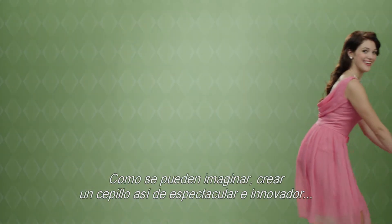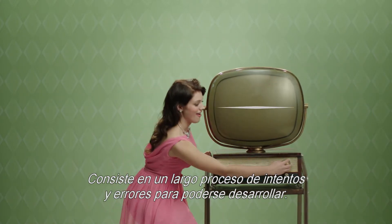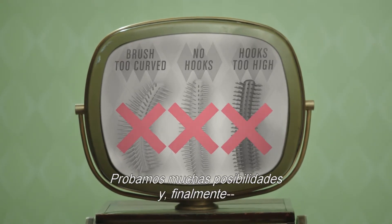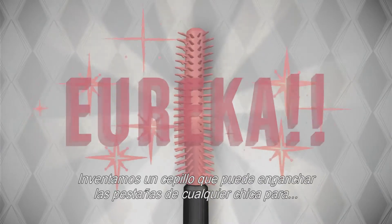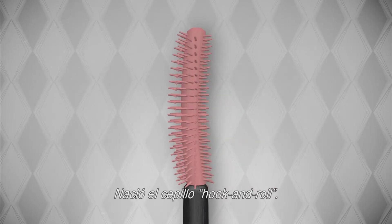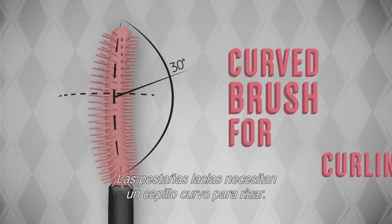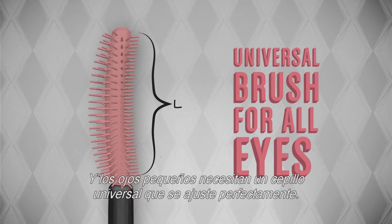As you can imagine, creating a brush this amazing and innovative took intense trial and error to develop. We tried many different versions and eventually — Eureka! — we invented a brush that could grab a gal's lashes to deliver super curling performance. The hook-and-roll brush was born. Short lashes need hooks to catch every lash. Super straight lashes need a curved brush to curl. And small eyes need a universal brush that fits all eyes.